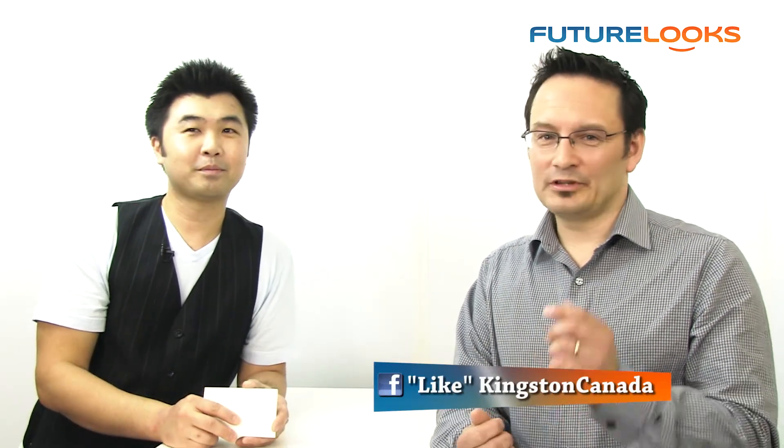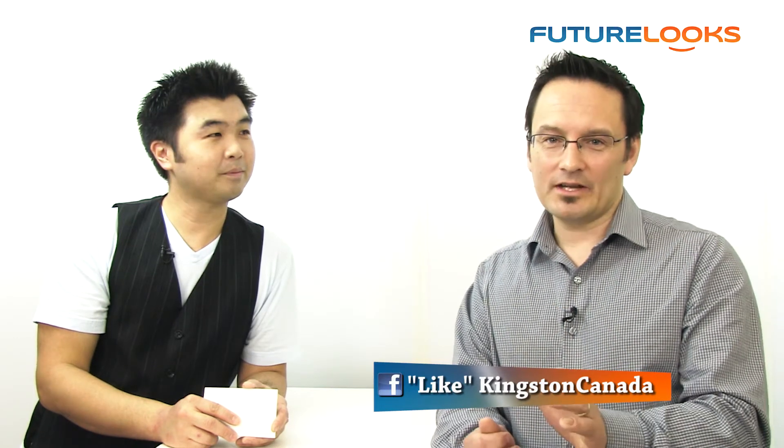Well, thank you so much, Mike, for taking us through all these awesome Kingston products. For more information on Kingston, please visit Kingston.com, and if you're looking for the high performance HyperX, check out Kingston.com/HyperX. Please like us on Facebook at Kingston Canada, and tweet us at KingstonHQ. I'm Steven with FutureLooks.com — thanks for watching, we'll see you again.